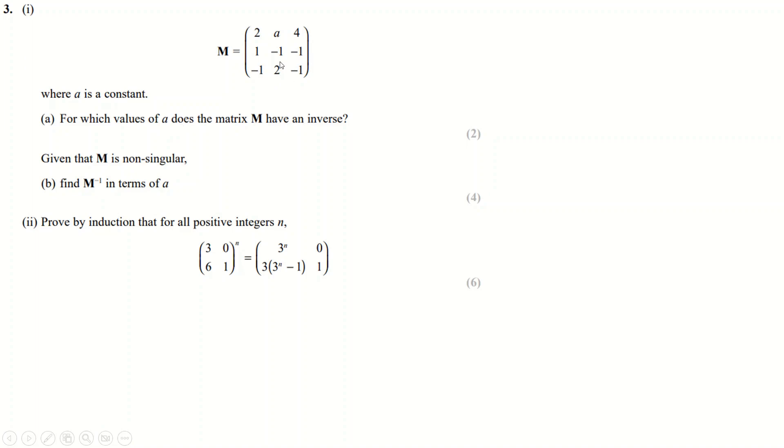Question 3: for which values of A does the matrix have an inverse? A matrix has an inverse when the determinant is not zero. So you find the determinant and set it not equal to zero.